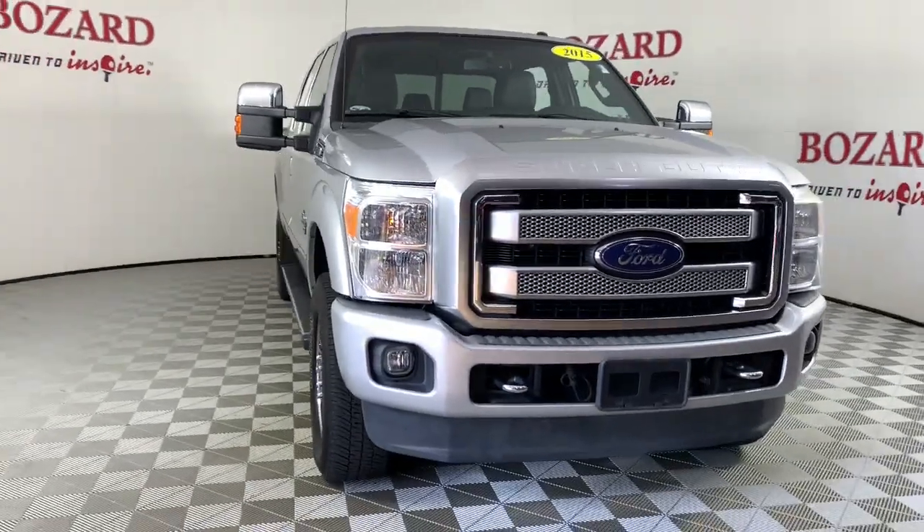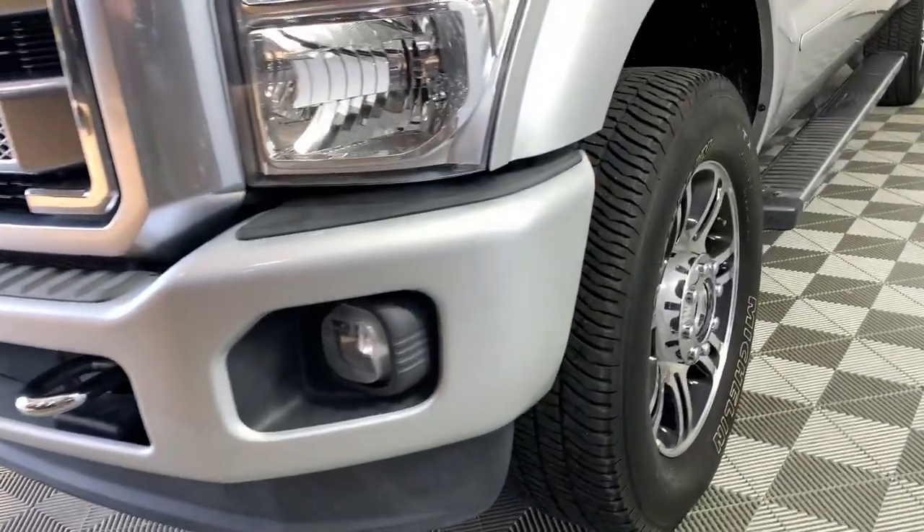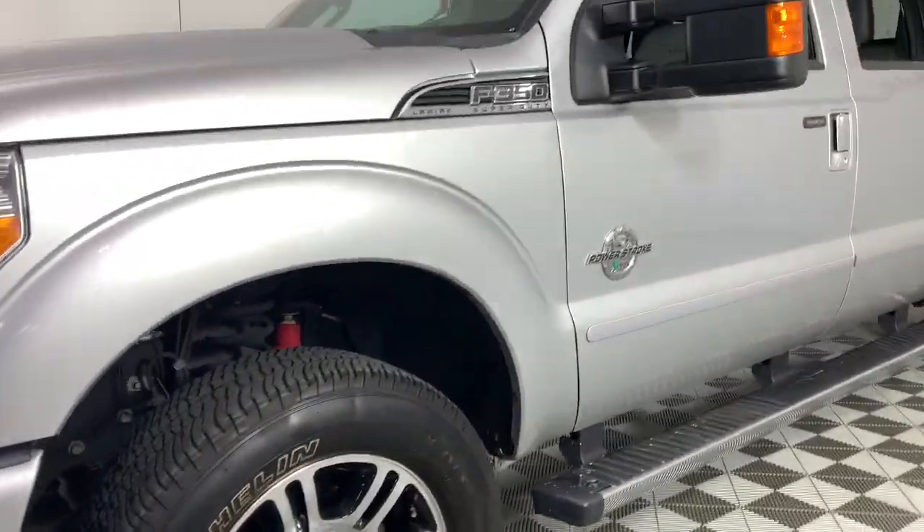Can you see yourself in the 2015 Ford Super Duty? With less than 110,000 miles on the odometer, this vehicle stands out from the rest.